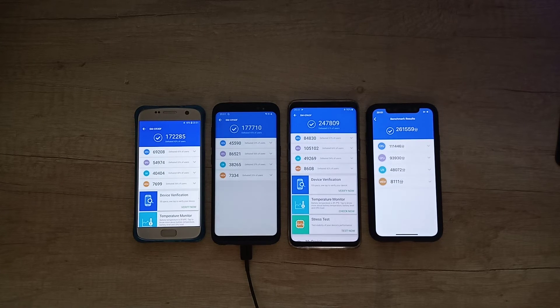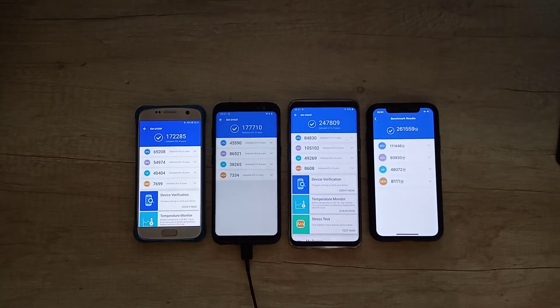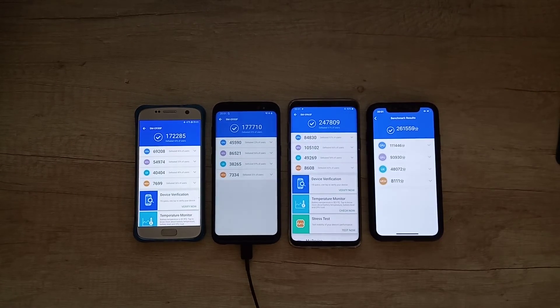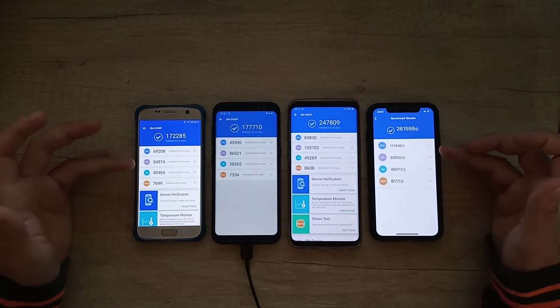Wow, the iPhone is the winner! The Galaxy S7 scored 172,000, the S8 scored 177,000, and the Galaxy S9 Plus scored 247,000. The iPhone X is the overall winner with 261,000. In the CPU category, the iPhone X is the winner again.